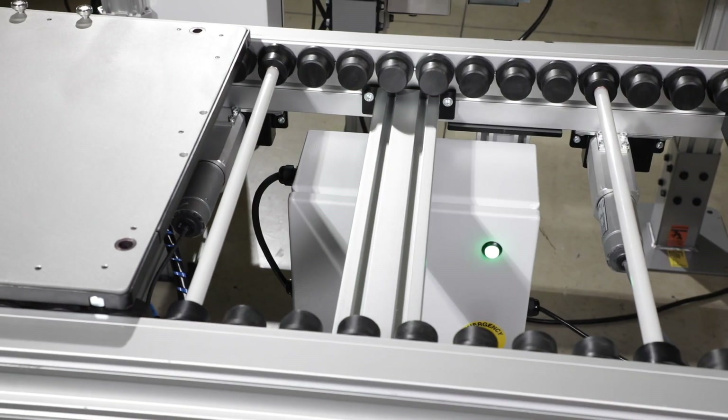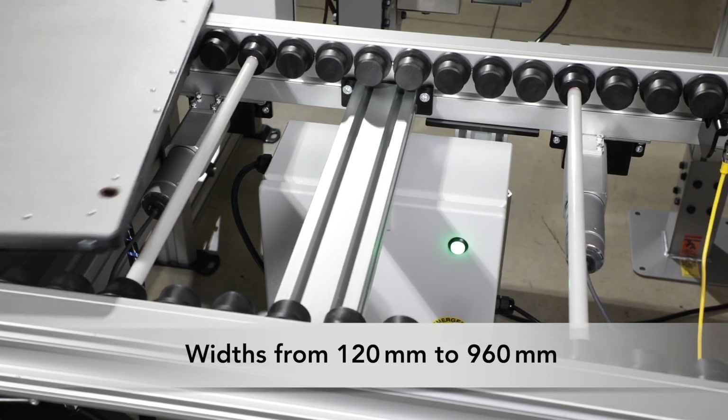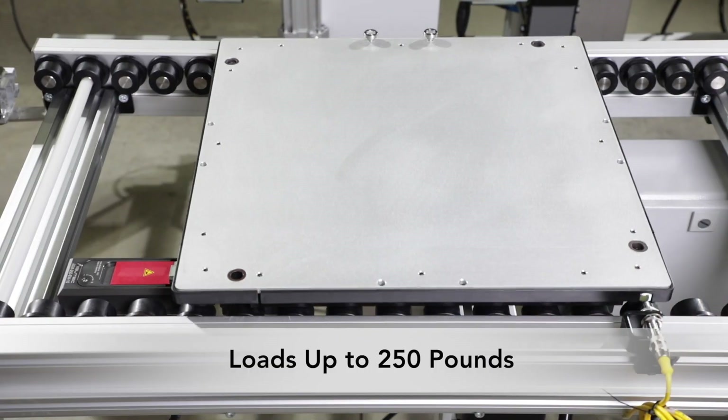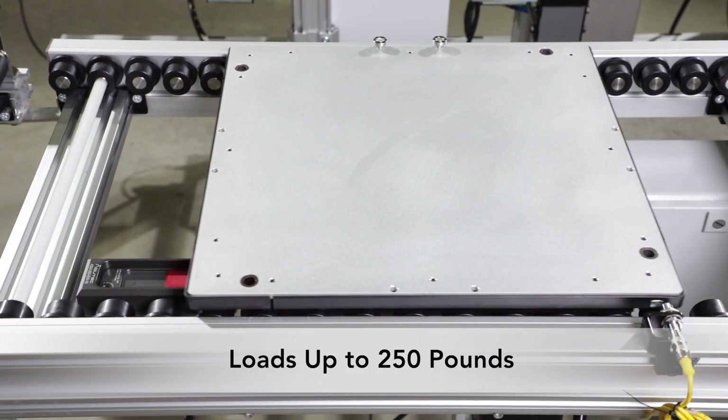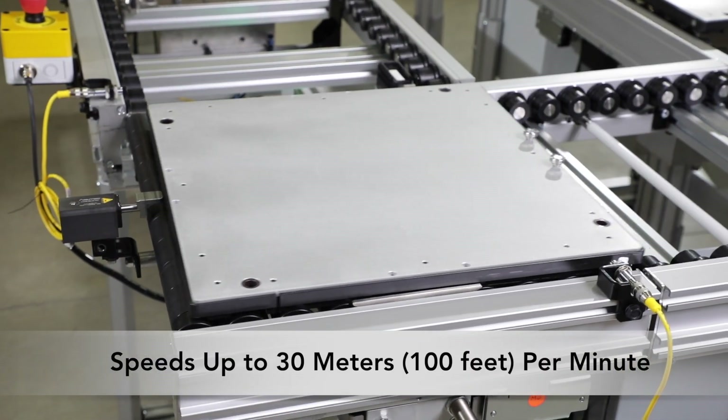ERT250 conveyors are available in widths from 120mm to 960mm. They can handle loads up to 250 pounds per pallet or tray, and travel at speeds up to 100 feet per minute.